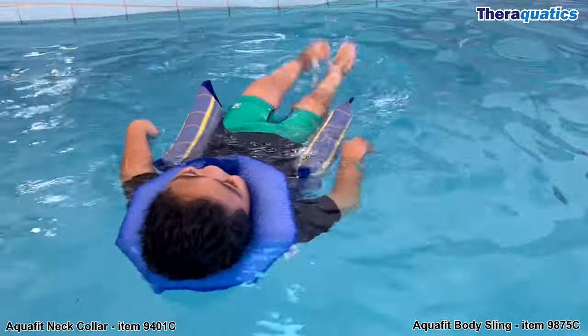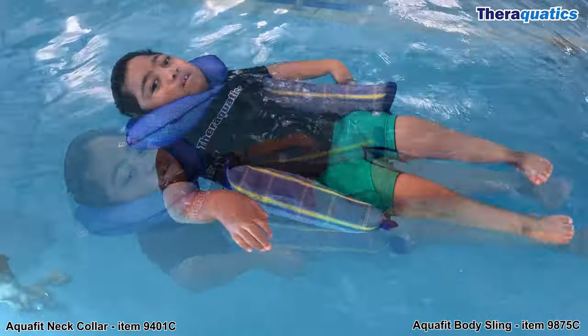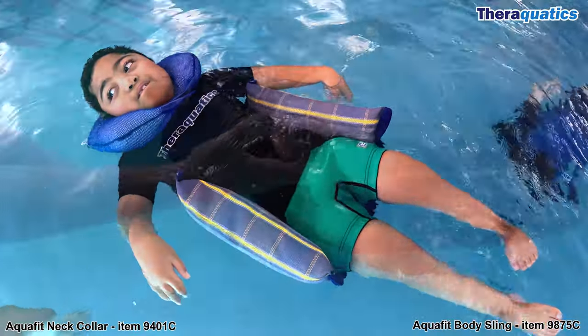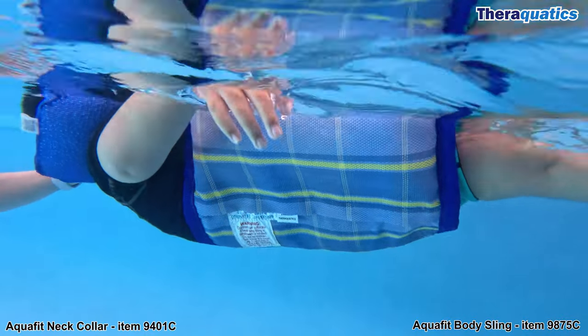The AquaFit neck collar is designed to fit closely around the neck. It's easy to put on and take off with its Velcro tab. This comfortable body sling is positioned under the back and hips. The lateral supports provide great stability, comfort and buoyancy.